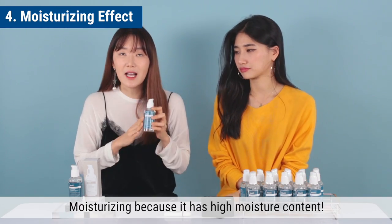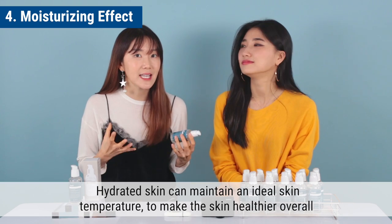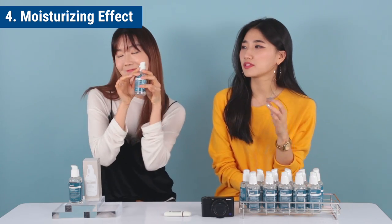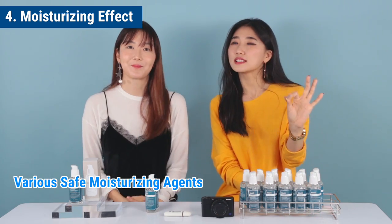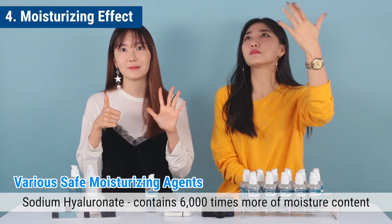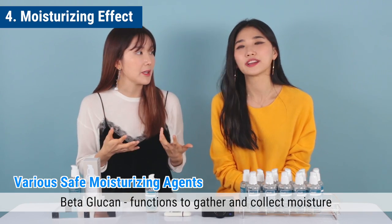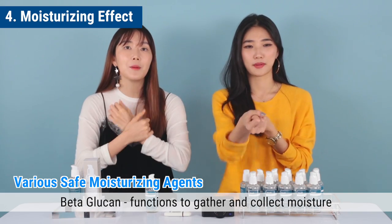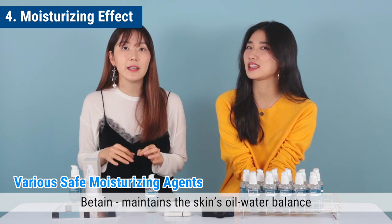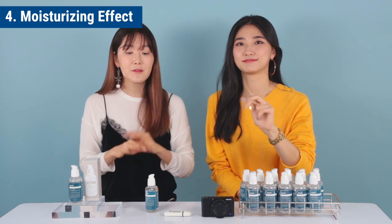This serum is very moisturizing because of its high moisture content. Unhydrated skin cannot keep the ideal temperature to make our overall skin really healthy. The serum includes various safe moisturizing contents. For example, sodium hyaluronate, which contains 6,000 times more moisture content compared to any other moisture content. The second ingredient is beta-glucan, which functions to collect and gather all the moisture in. And betaine, which is another really popular ingredient that helps maintain the oil and water balance for our skin.